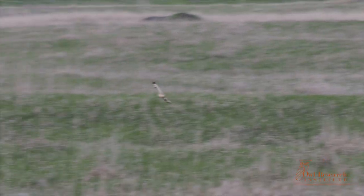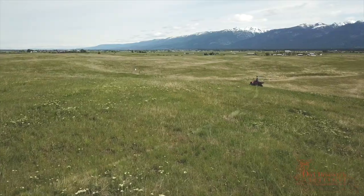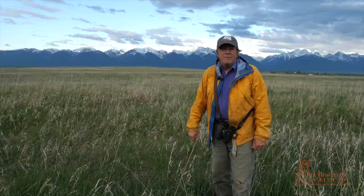What we do is assume that that's the area where the nest will be. Then our next step is to come through here with a rope and drag through the grasses and try to find the nest.